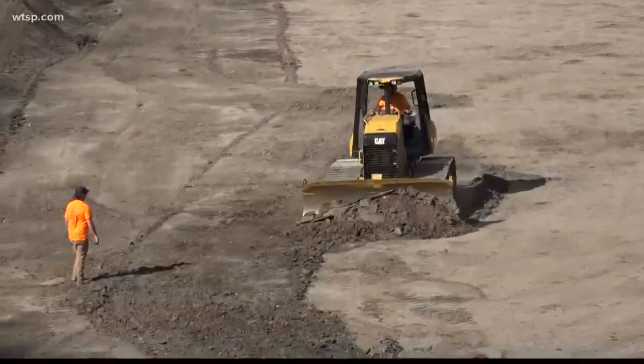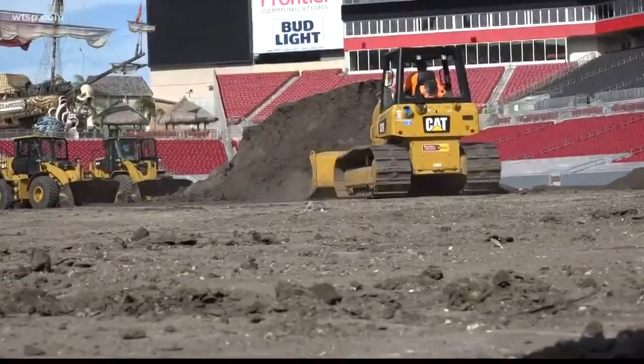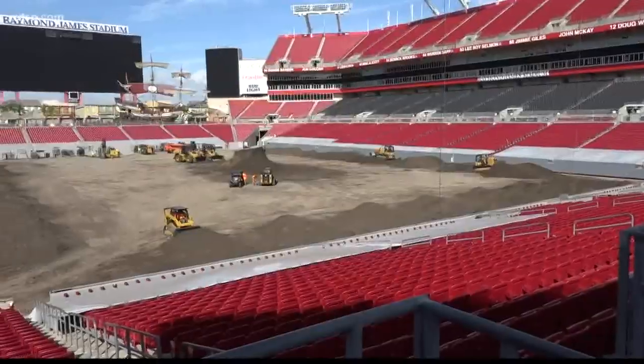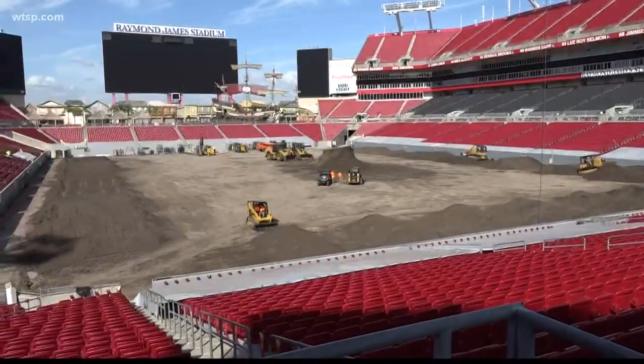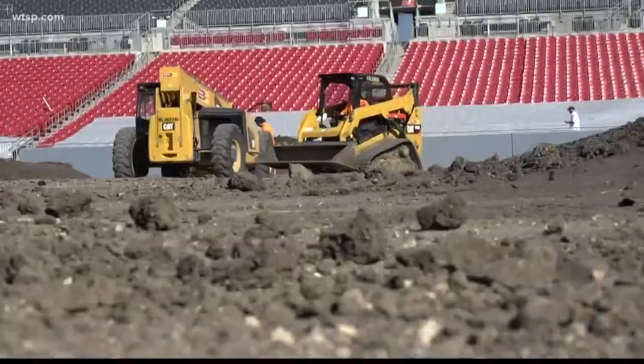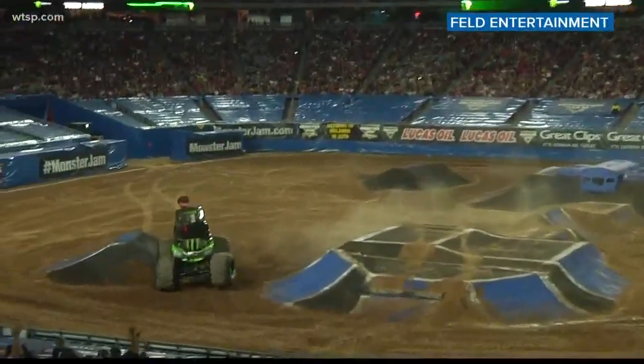Today is our first day in the stadium here at Raymond James. We are converting the track from a Monster Jam track to a Supercross track. Behind me is approximately about 26 million pounds of dirt — anywhere from 500 to 550 dump trucks full of it. In order to put the dirt into a field like this, we have to put a lot of plastic down and two layers of plywood across the whole entire field. So having Monster Jam in here before us really helped us out because it saves us a lot of time.